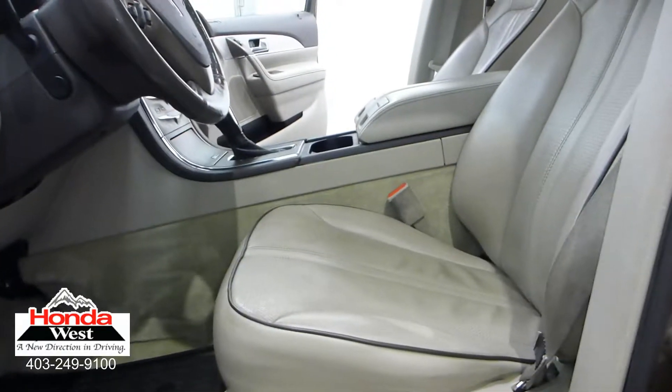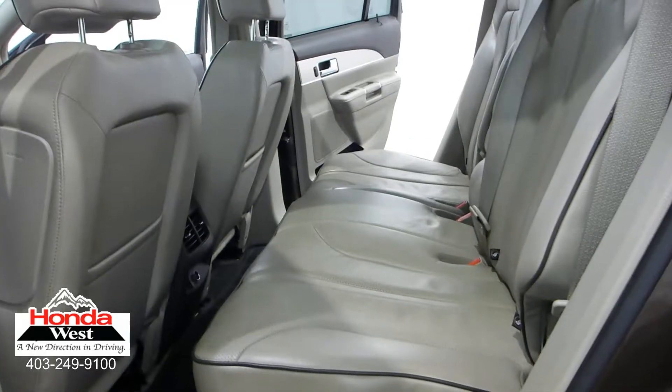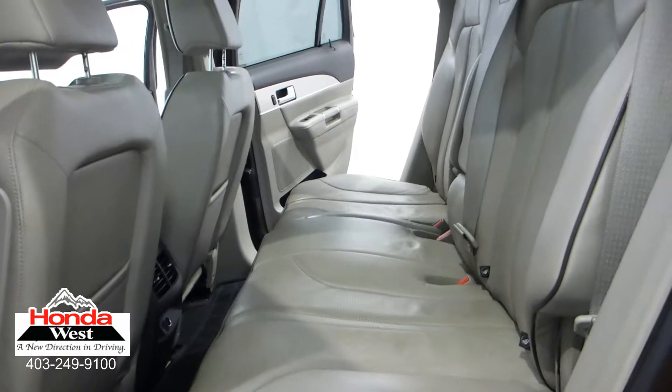You get a great vehicle at the lowest possible price, and we sell a car. The best thing is, we don't have to spend hours haggling back and forth. And just because our price is the lowest doesn't mean that we've skimped in other areas.